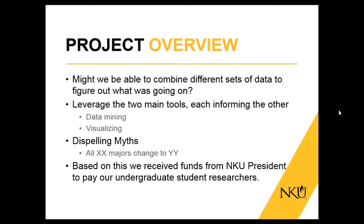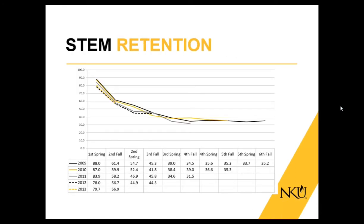We also wanted to dispel some myths — for example, the myth that all biology majors changed to psychology. You'll see data later showing that's actually not the case. When we first started out, we went to talk to our president, who gave us a $7,000 grant so we could fund undergraduate student researchers.